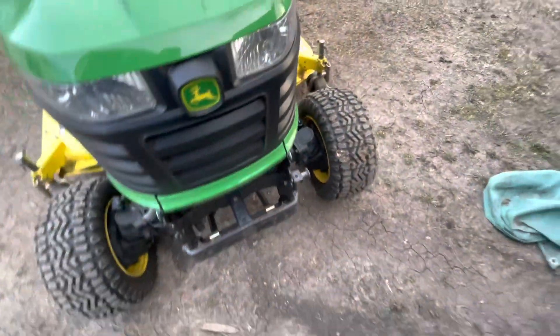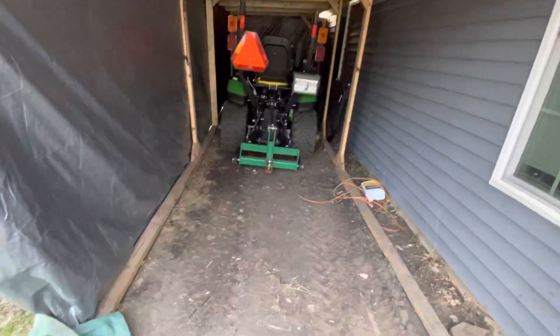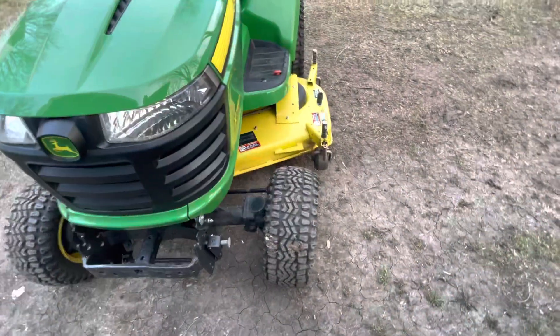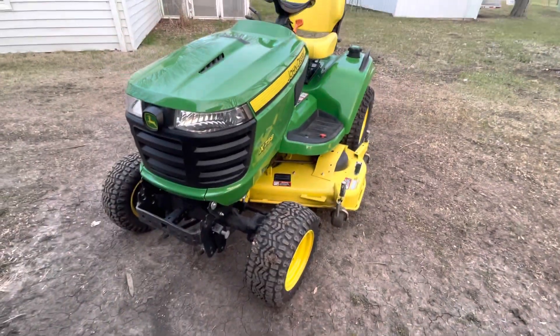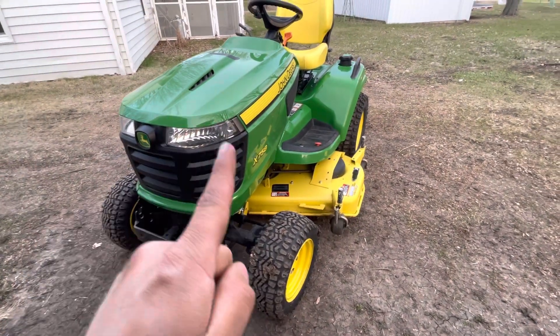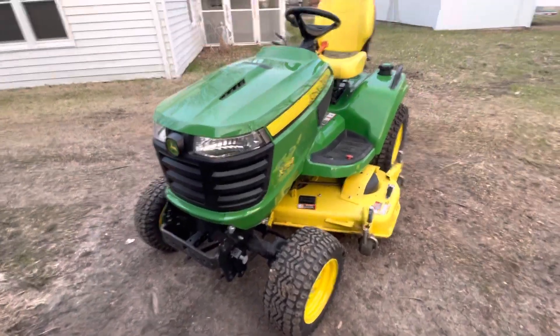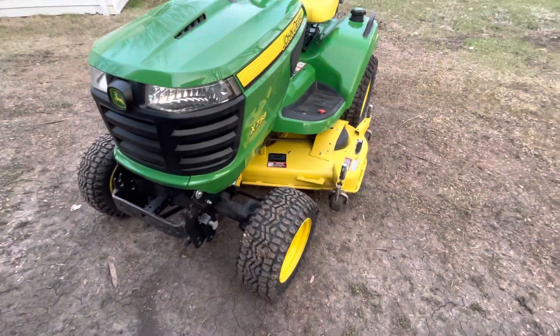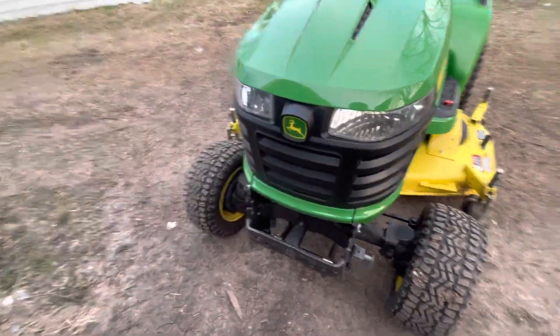I had a blade before but I sold it. I've got the 1025R over there, I can use it for moving snow or whatever. For right now this is just gonna be my mower, or maybe I'll sell it later — I don't know what I'm gonna do with it. It's a 2016 I think.